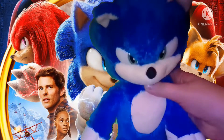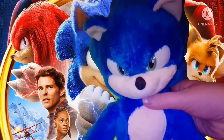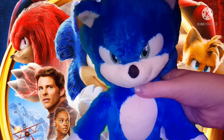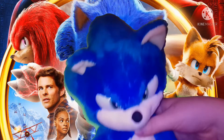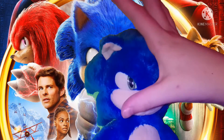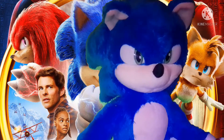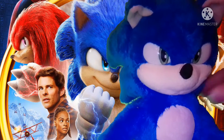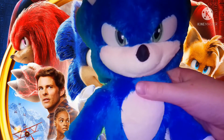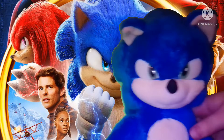Pretty amazed at the work that Jack is doing over there. I've gotten a lot of their other stuff and I'm planning to get even more, because I've gotten the Sonic Movie 2 Knuckles plush, and the 9-inch one, and the Sonic. I also got that 5-pack. Pretty cool stuff for Sonic Movie 2.